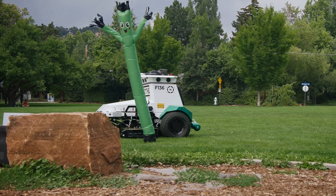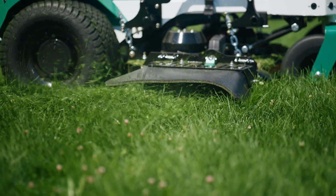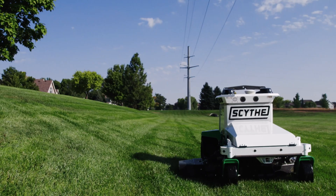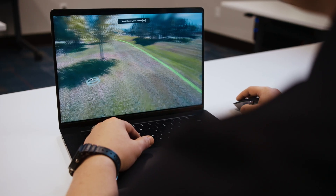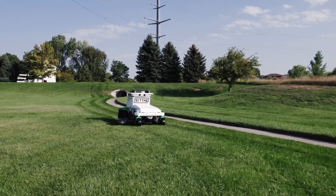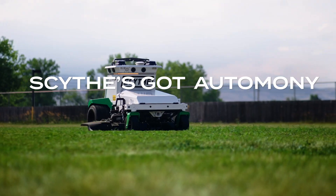In our relentless pursuit of productivity, these tools keep M.52 mowing and landscape crews going. So what's Scythe got next? A bigger deck — the 72-inch machine is in the works. Robot-generated 3D maps to visit properties from anywhere. And more equipment, because when it comes to off-road autonomy, Scythe's got it.